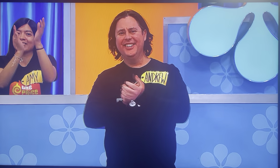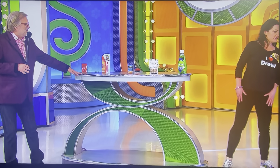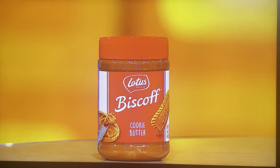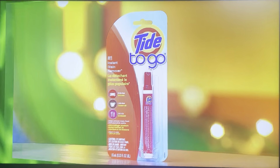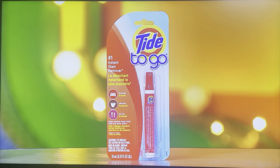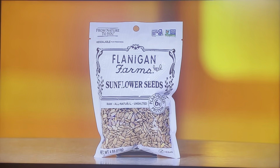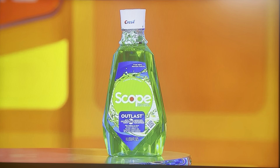And if you can do that in 10 seconds, you get $20,000. So I want you to pay attention and make a plan while George Gray describes all the items for you. George, can you do it in 10 seconds? Okay, here we go. First up, that's 14.1 ounces of cookie butter spread. It's a 0.33 ounce instant stain remover pen. 24 pain relief tablets. A 4 ounce bag of sunflower seeds. And finally, 1 liter of mouthwash.